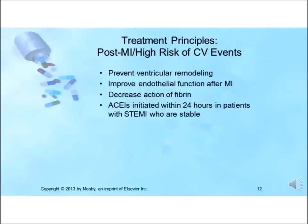ACE inhibitors prevent ventricular remodeling and improve endothelial function after MIs. They also decrease the action of fibrin, thereby reducing clotting. The ACC and AHA guidelines for the management of ST-elevation MIs recommend that ACE inhibitors should be initiated within 24 hours of presentation in stable patients. ACE inhibitors have been clinically proven to improve survival in patients with serum creatinine concentrations above 3 mg/dL, though concurrent aspirin therapy may attenuate this benefit.